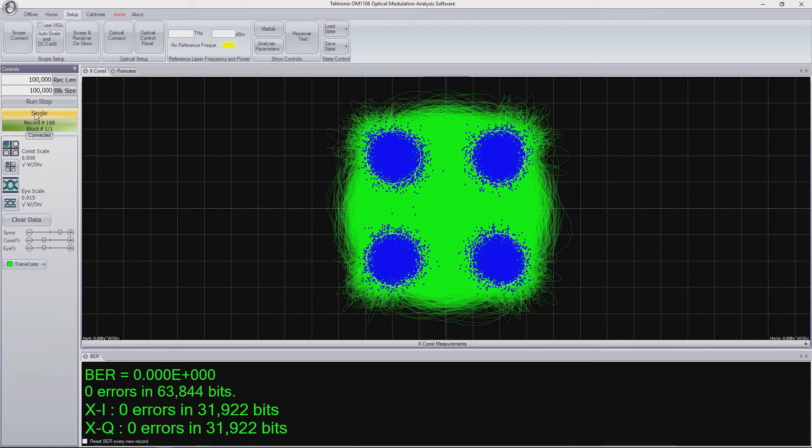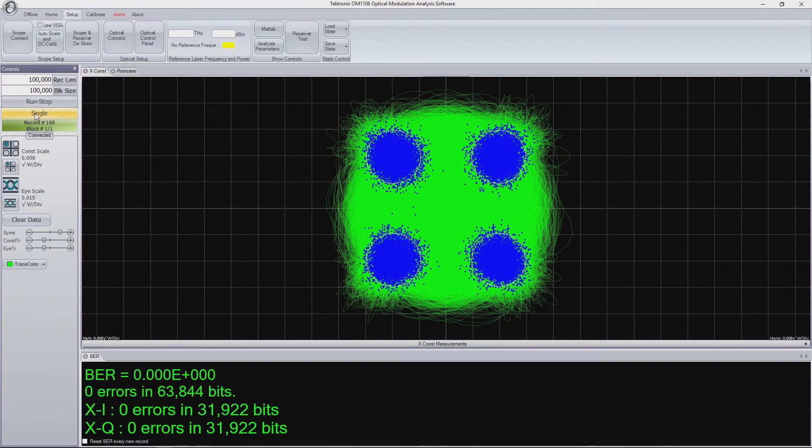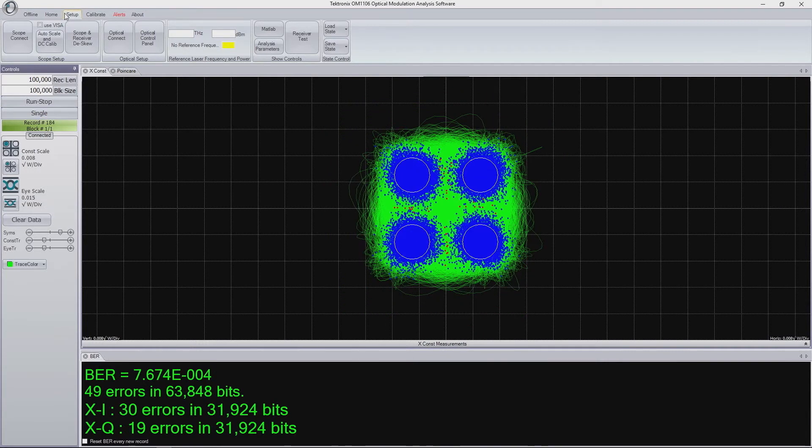For a low level of added noise, the constellation remains clearly visible. We can now raise the noise floor. You can clearly see the change in the constellation by a rising bit error rate. Using this method, we can estimate the capabilities of our coherent receiver to handle severely impaired transmission channels.